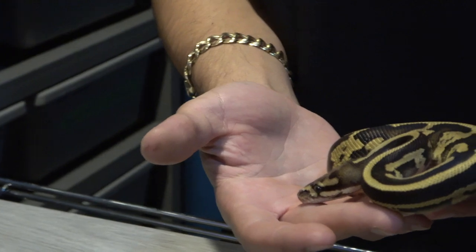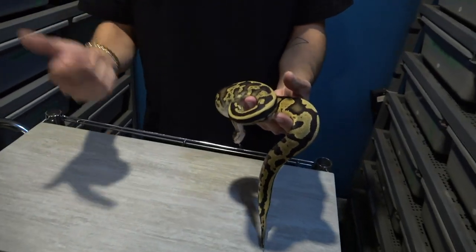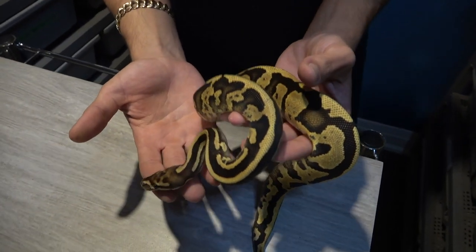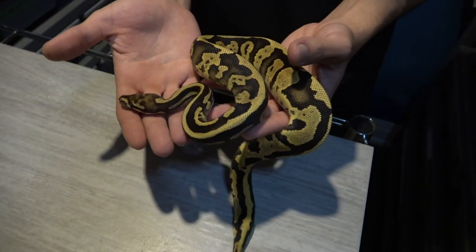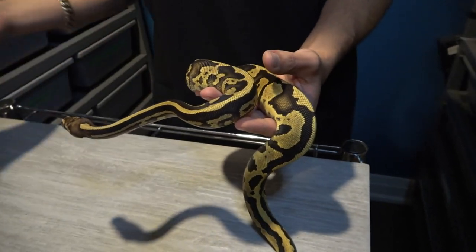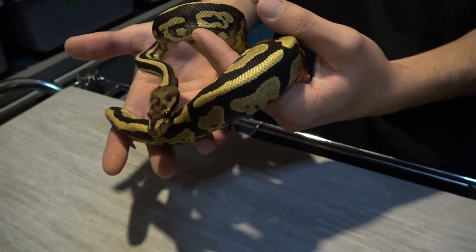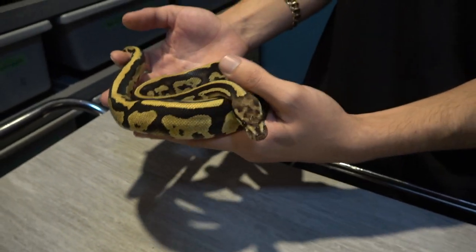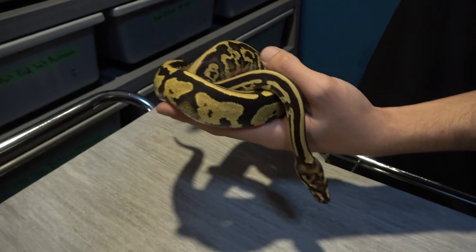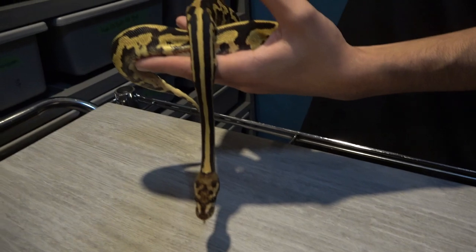Thanks once again to Brad and Avery from Prodigious Pythons — go check them out on Instagram, I'll have their link in the description below. Really cool, I still can't believe we got this female. We're going to show you some other things we have in the project. I won't show you everything because I do have some things I'm keeping a little more quiet, but I will show you a few.